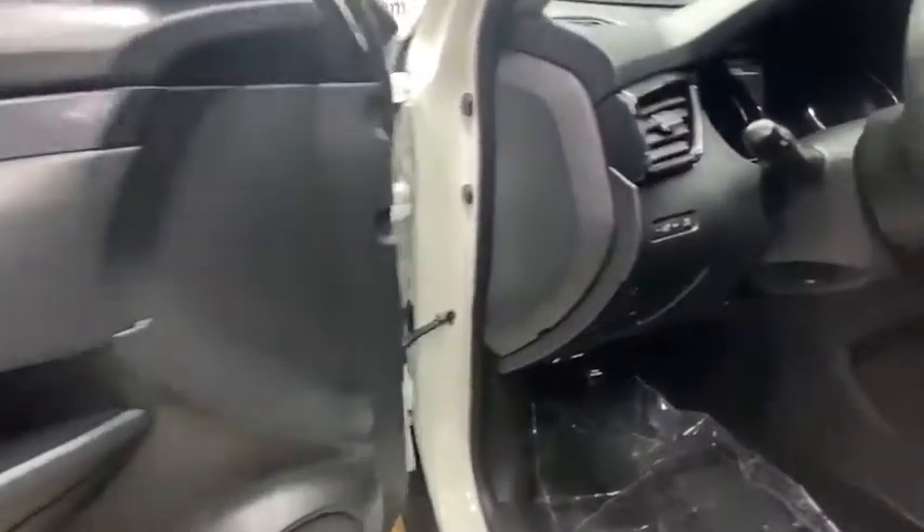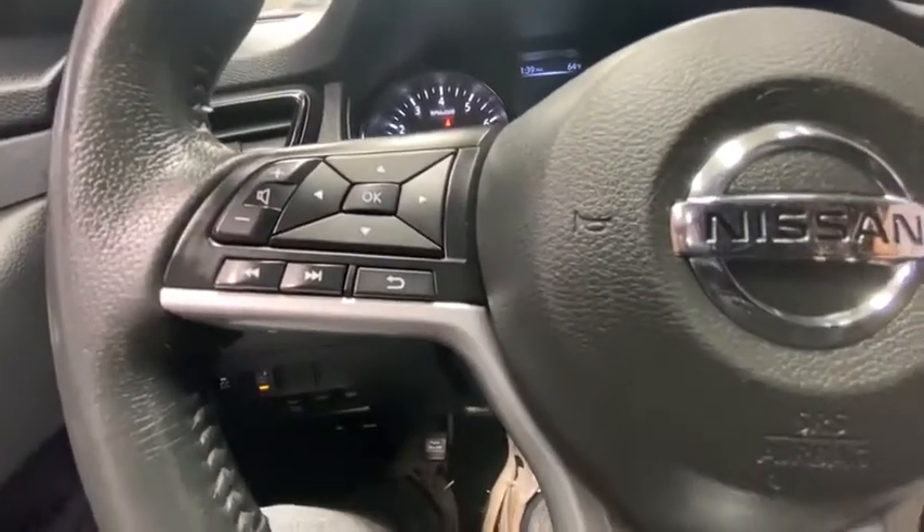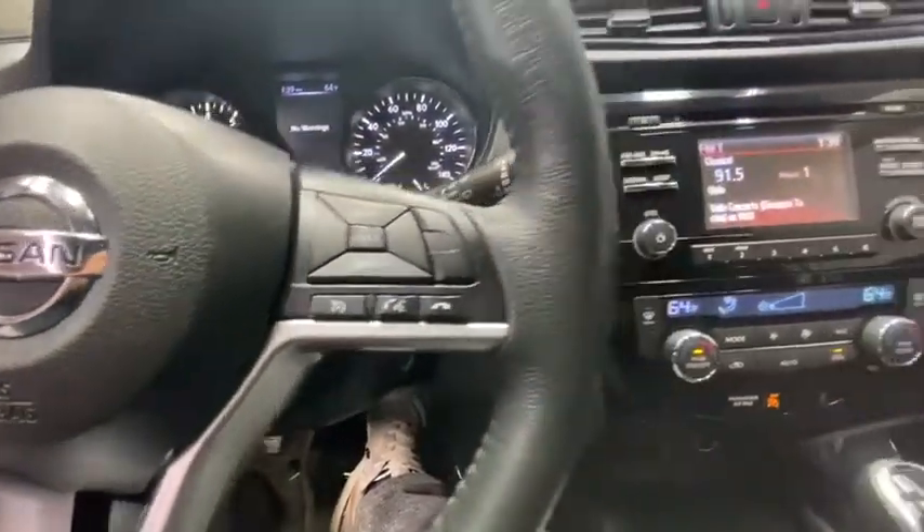Traction control, dual airbags, power steering, four-wheel disc brakes, center armrest, trip computer, security system, CD player, rear window defroster, power windows.